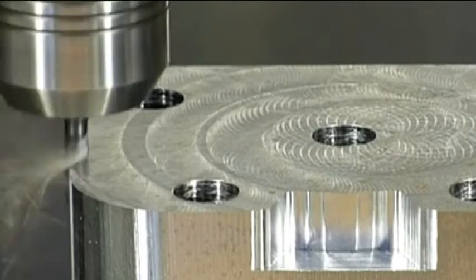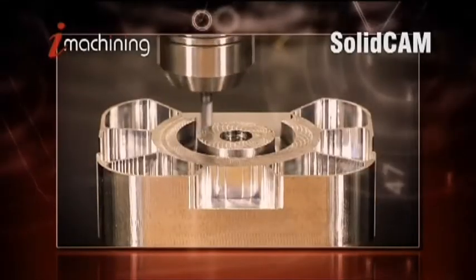Among the first to order were mainly companies producing parts for the aerospace industry. Here, the ability to choose an optimal way of milling, leading to a good result in a short time, plays an important role.